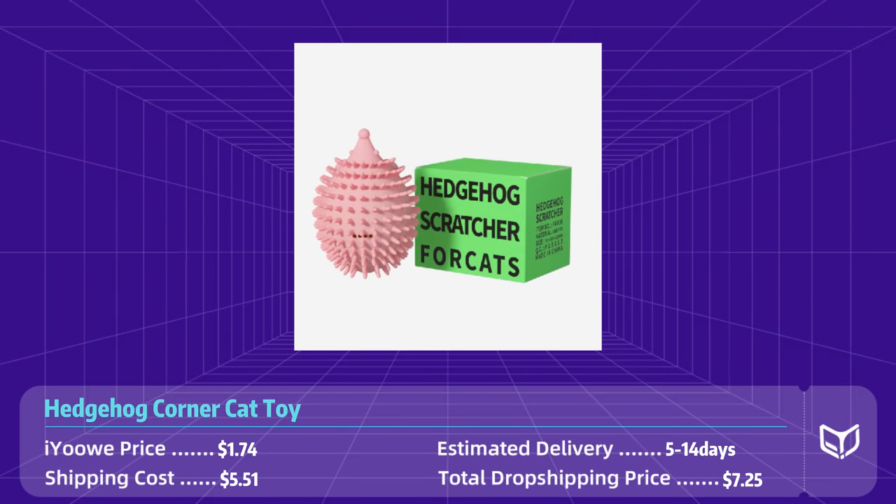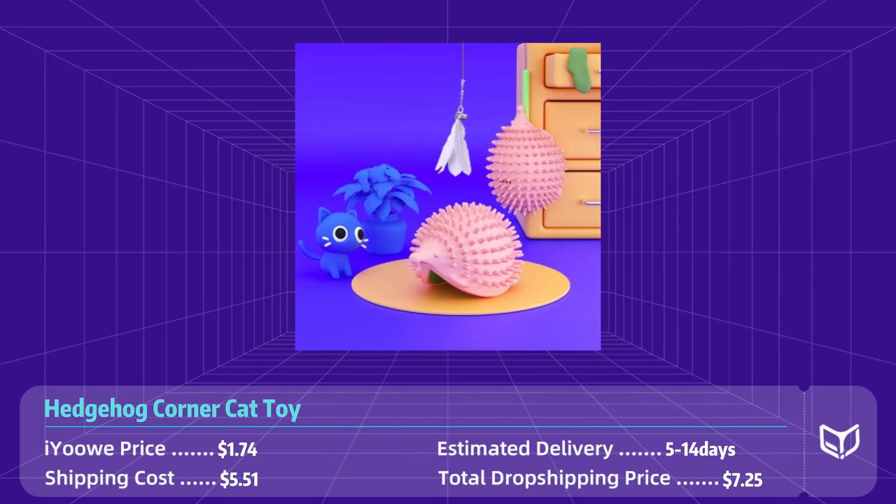It's also easy to clean and maintain, ensuring your cat can enjoy this toy for a long time. The average price is $1.74, with 5 to 14 days shipping to the states and a total dropshipping cost of $7.25.